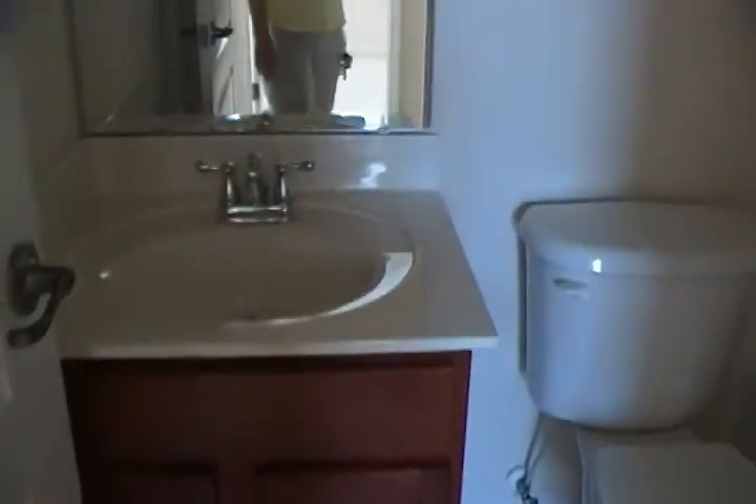A little niche here in the foyer. There's a full bath here. One sink, bath, shower, lights, cabinet, medicine cabinet.